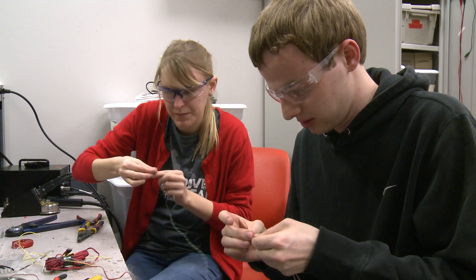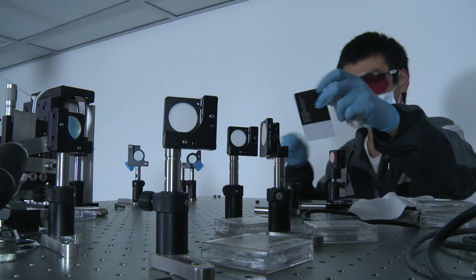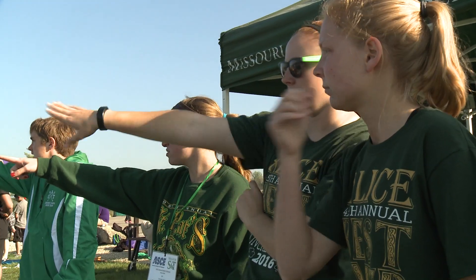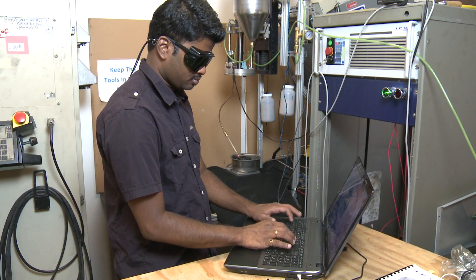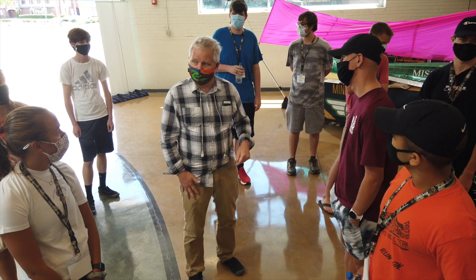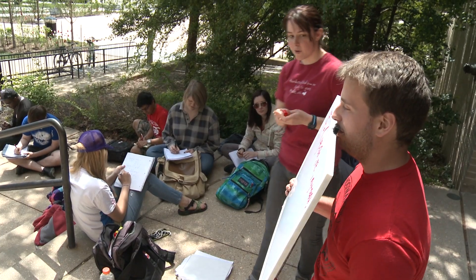Missouri S&T has partnered with Project Lead the Way since 2004. The program has grown by leaps and bounds, starting from around 50 programs in 2004 to over 900 programs. There is no question that Project Lead the Way has prepared students for project-based learning, structured curriculum, and hands-on experience that will benefit them in STEM degree programs. A huge part of that comes through the education students receive from well-prepared teachers in these programs.